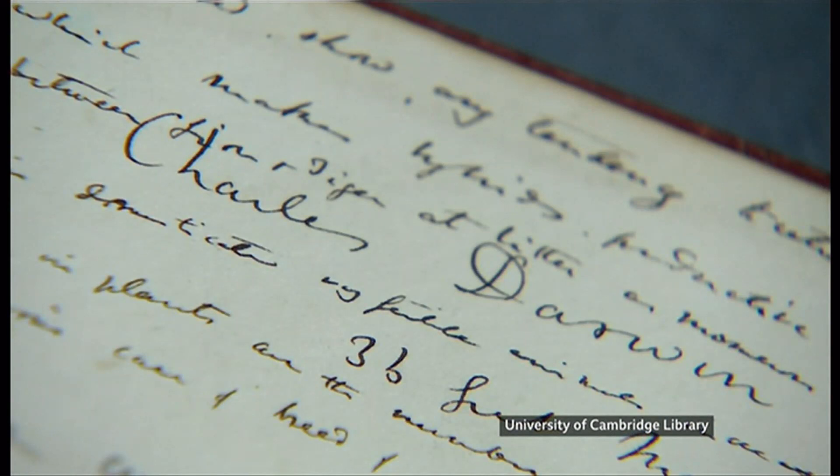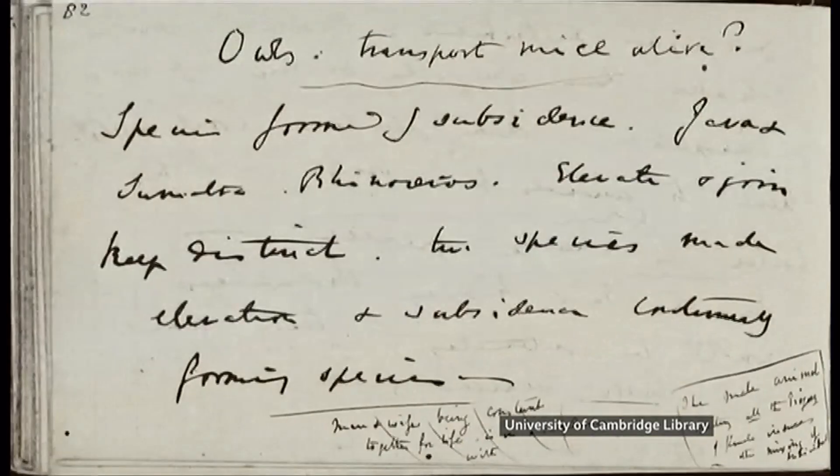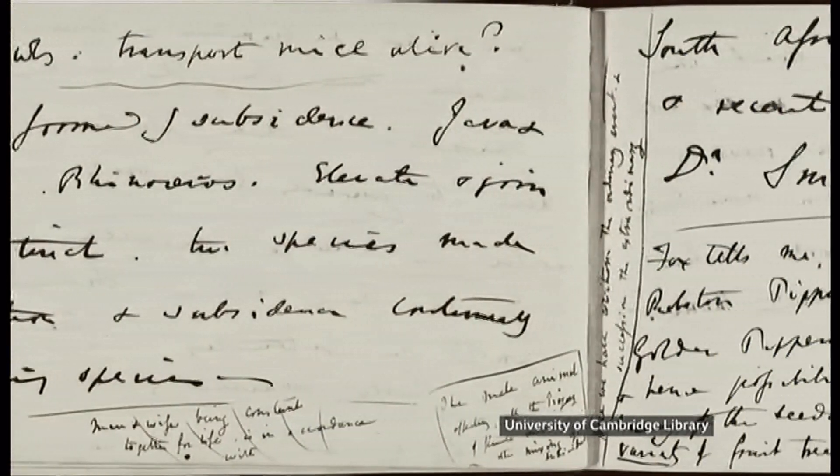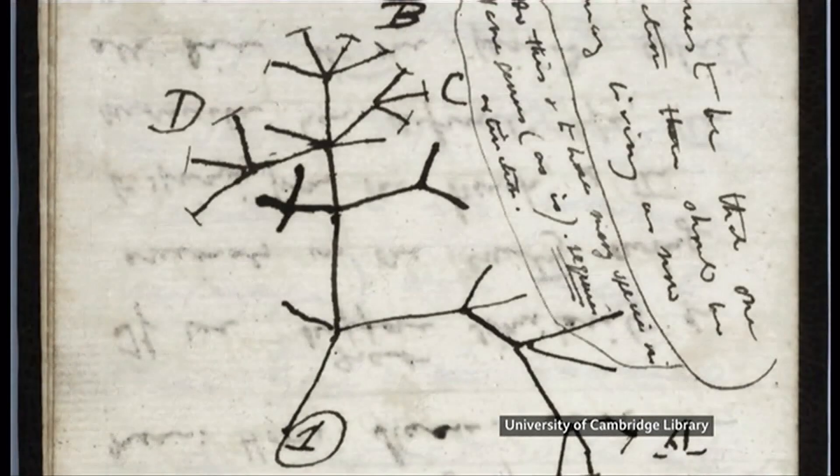In 1837, a young Charles Darwin had recently returned from the Galapagos Islands aboard HMS Beagle. In his notebooks, he's working through scientific ideas inspired by his trip, and in one of them, he sketches the Tree of Life.